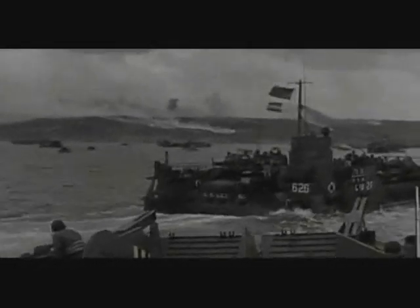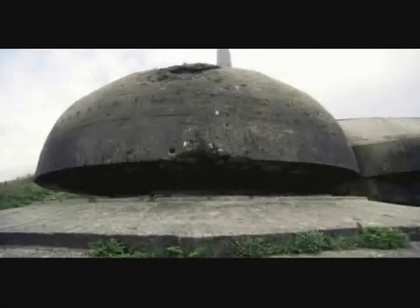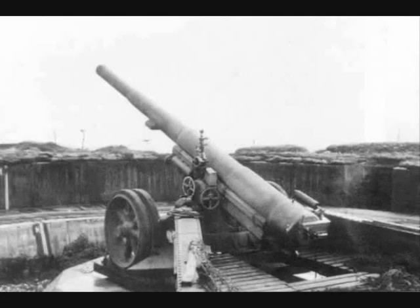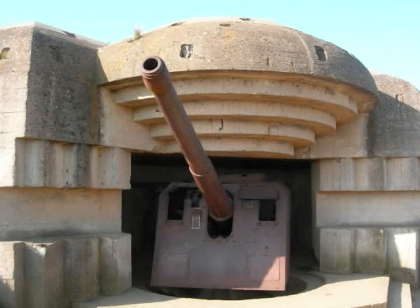On June 6, 1944, the 5th Army Regiment of the U.S. First Army was going to attack German-occupied France at Omaha Beach. Pointe du Hoc was 4 miles west of Omaha Beach, and intelligence showed that there were artillery guns placed at it. The guns emplaced at the point could fire upon Omaha and Utah beaches. If these guns were allowed to fire, then the invasion would have been a failure.